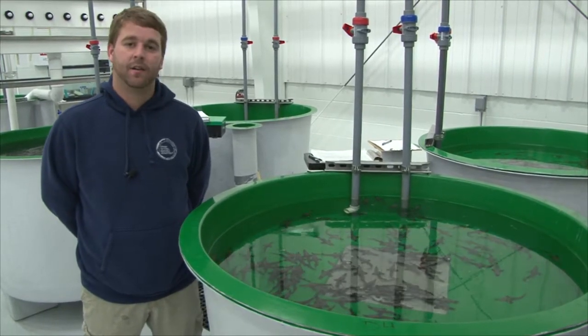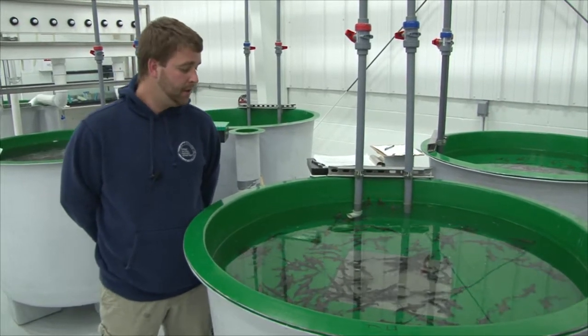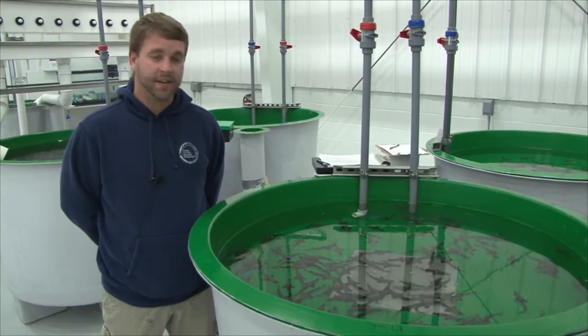They were brought up on diets of freeze-dried artemia — sea monkeys for those of you who've never seen artemia — and brought up to a size where they could be fed blood worms or chironomid larvae until stock-out size.